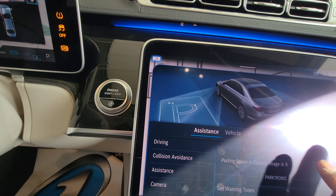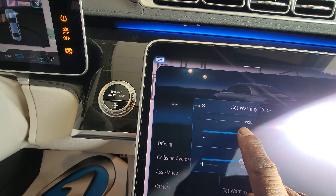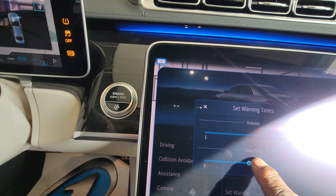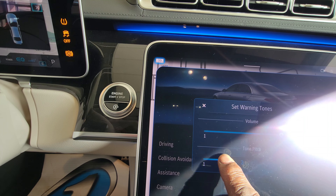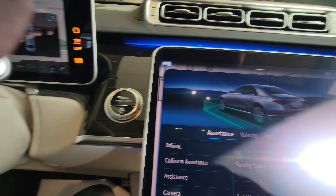I just turned them off — turn it back on, set the tone. You hear that distance? As I turn it up — there, that's an example of the parking tones.